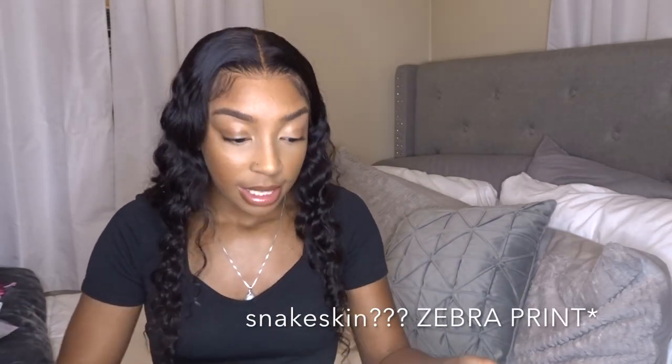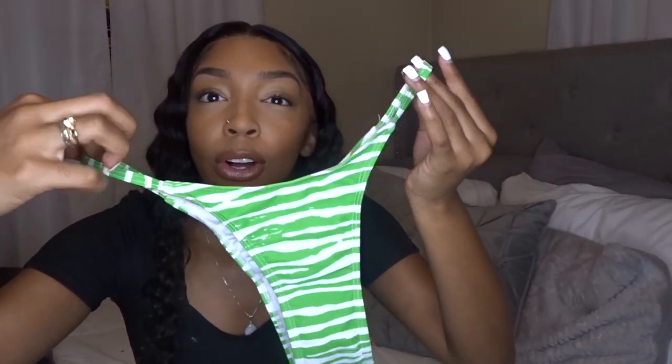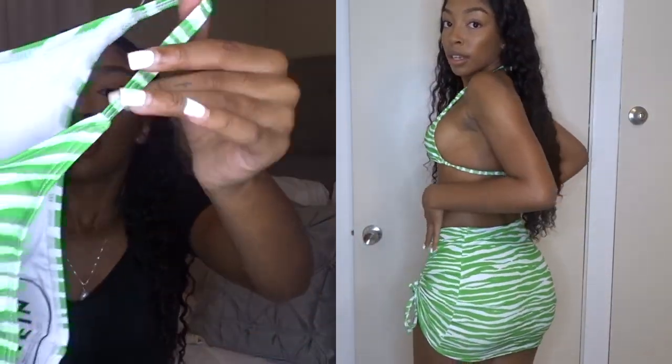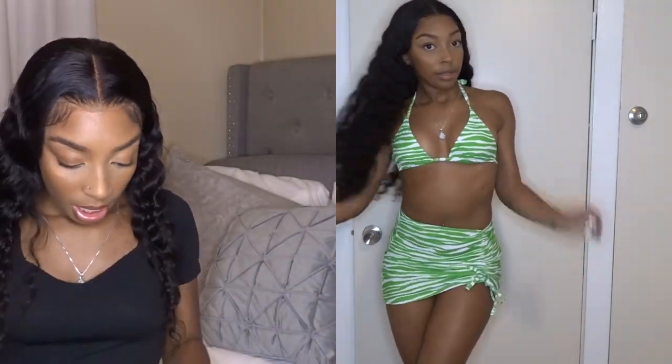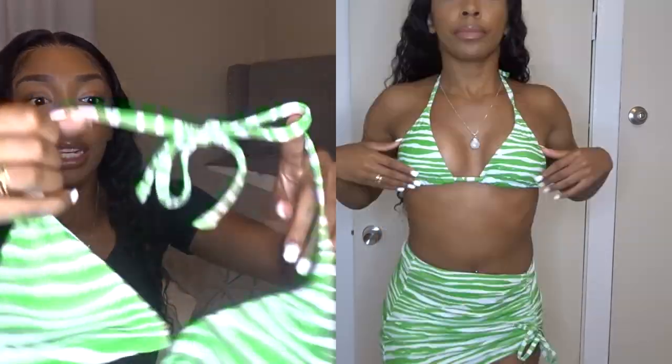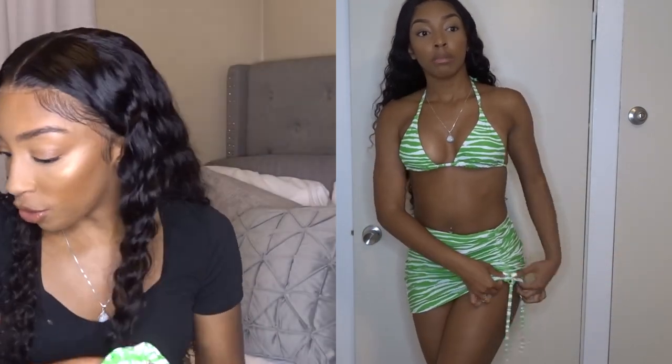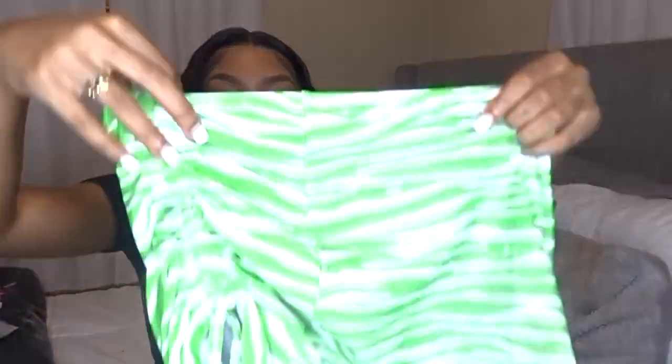I got this green snakeskin print bikini — it just slides up, it's not a tie bikini. It's a size small and it's a thong-style bikini in the back, with a triangle top that has padding. I love the color — it's a super bright green. It also came with a skirt cover-up similar to the white one, but this one is a different material — not sheer, definitely more stretchy. I love this whole outfit together.